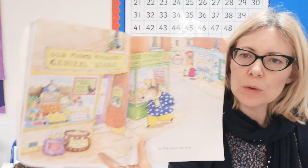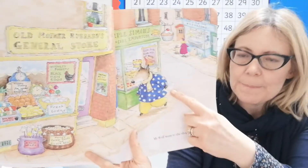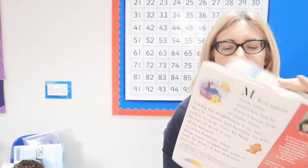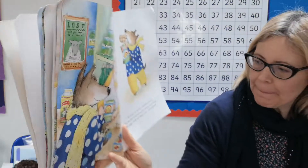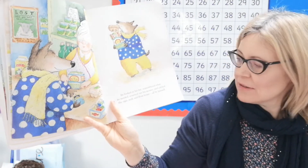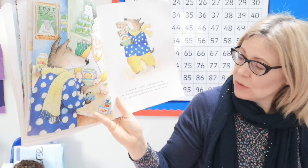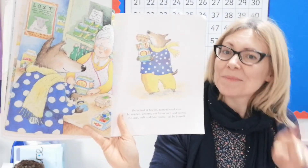Here he is at Old Mother Hubbard's shop. He went into the shop, looked at his list — Old Mother Hubbard, she's so lovely — remembered what he needed, counted out his money, and carried the eggs, milk, and flour home all by himself.